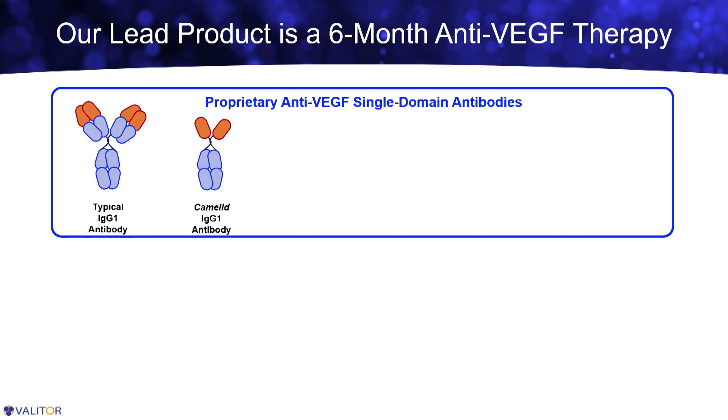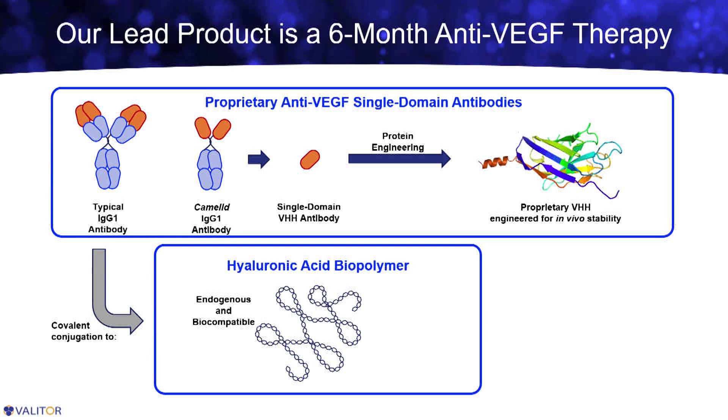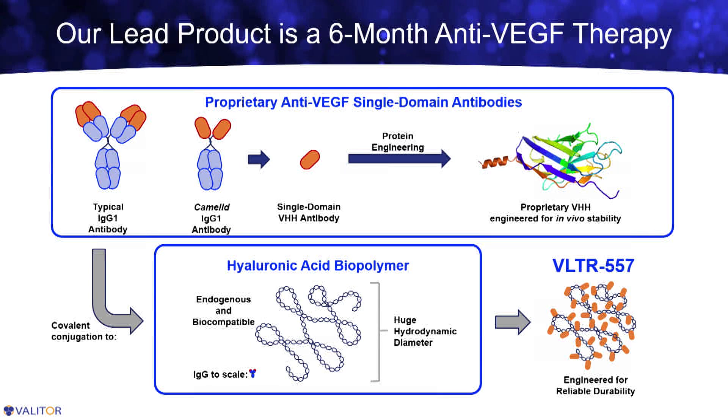As an example, let me introduce our lead product, VLTR557 — a long-acting anti-VEGF biologic designed for once every six month administration. For the biologic component, we started not with a typical IgG, but a camelid antibody. This is advantageous because we're able to take advantage of the single binding element to inhibit VEGF and just lop off the FC domain. So we have a very small anti-VEGF inhibitor that we've engineered with specific motifs to give us stability in the challenging environment of the back of the eye. We've conjugated that to long-chain hyaluronic acid, which is endogenous to the back of the eye, biocompatible, and has great biophysical properties that enable these really huge hydrated structures to drive durability. The little guy on the left is a typical IgG, so you get a sense of how large these constructs are. When we combine our anti-VEGF biologic with the hyaluronic acid, we get our lead product VLTR557, an anti-VEGF biologic for wet AMD engineered for durable reliability.